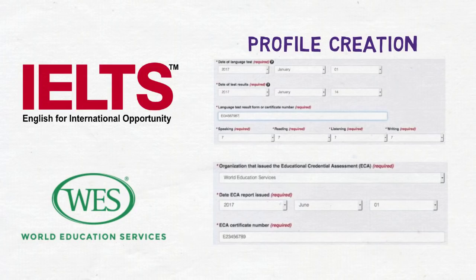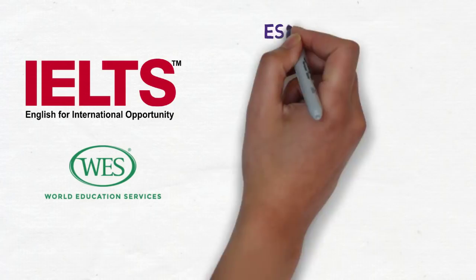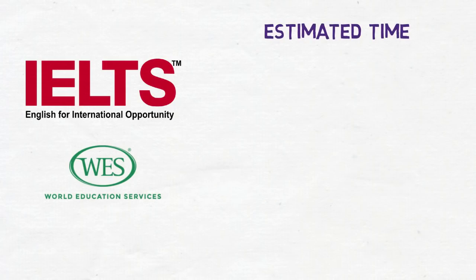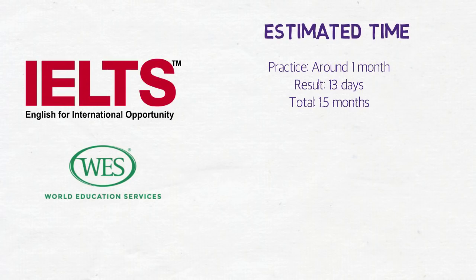You should have the results of both IELTS and WES before profile creation. If we talk in terms of time, the estimated time for IELTS would be around 1.5 months. I assume that people generally take one month for preparation and the result takes 13 days. This may vary from one person to another depending on their proficiency in English, but this is just an estimate.